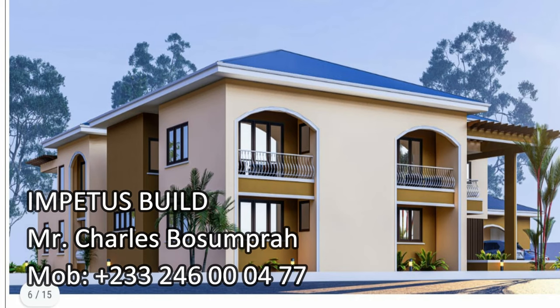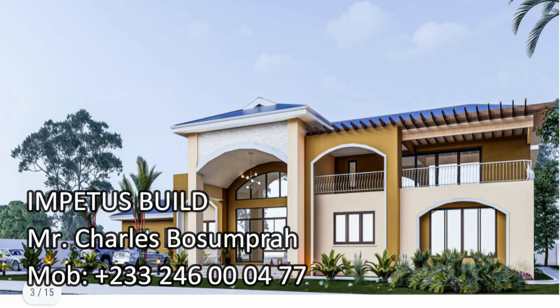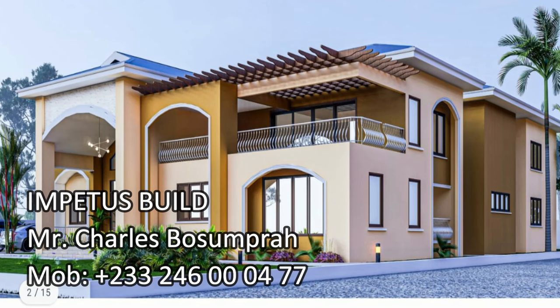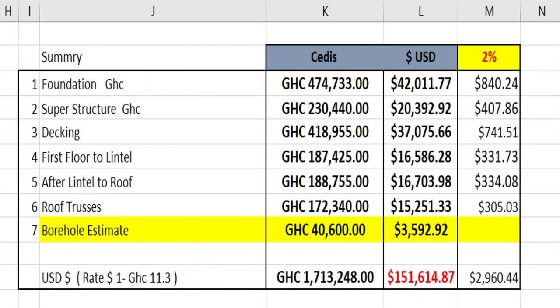In your view is a pictorial view of the seven-bedroom house that we are putting up for our client. It was designed by the client's own architect, Mr. Charles Basumpra. I have my own architect as well — if you want to talk to my architect, let me know and I'll share that with you. In your view is also a cost breakdown.